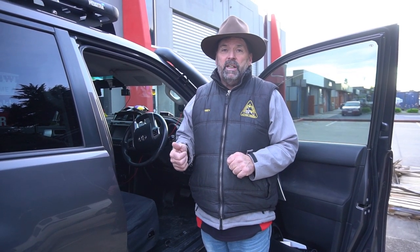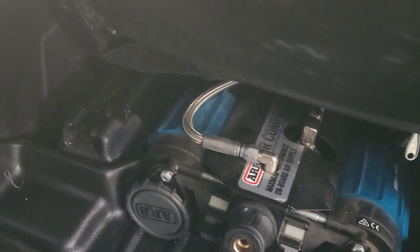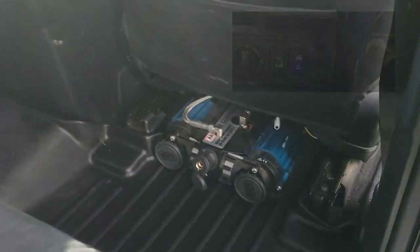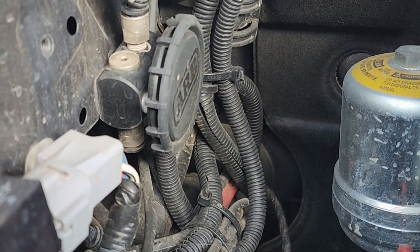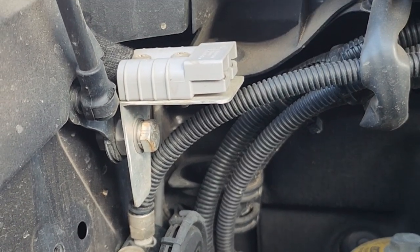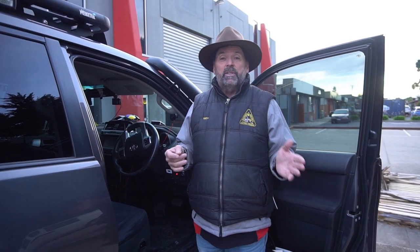It's got the Redarc BC/DC charger for the dual battery system with a 135 amp-hour AGM battery under the bonnet. It has the ARB dual compressor under the driver's seat with a switch on the dash that makes it look factory. It has diff breathers. There is nothing more to spend on this vehicle as a complete tourer, and it's relatively low kilometres at 177k. It's an absolute boomer of a vehicle.